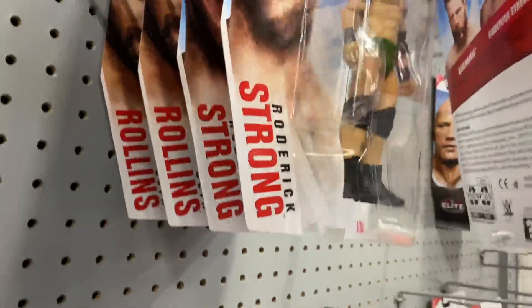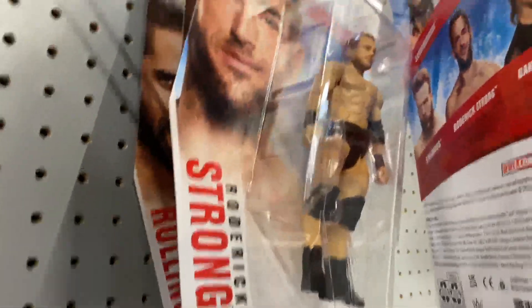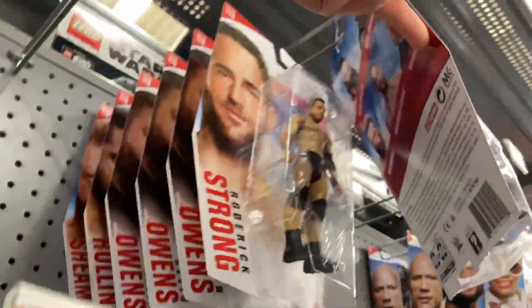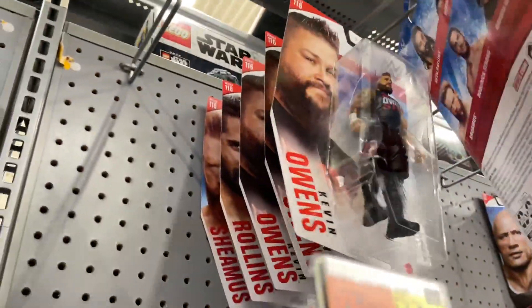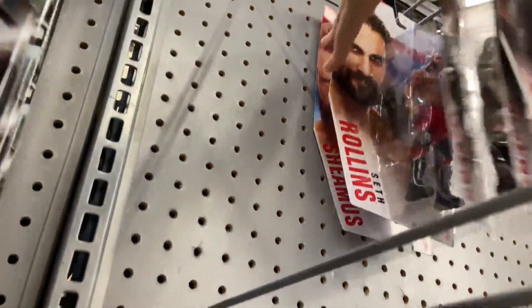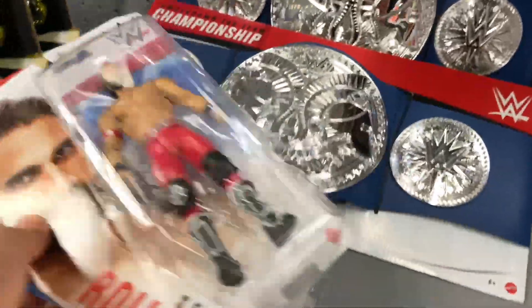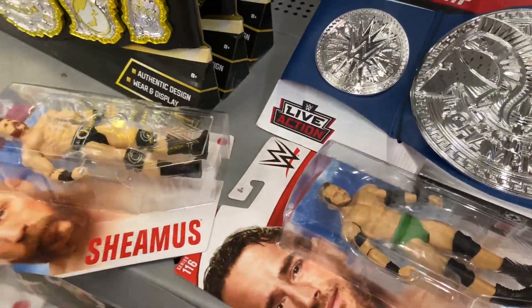They also had Basic Series 116 — Roderick Strong, Kevin Owens. They had both Roddy's: the green standard version and the black Chase. I believe they had two of each, so it seems like maybe it's one per case, every other, how they seem to be distributed. Here's Dakota Kai, they had two of her, but I already had her from Amazon, so I didn't really get anything, but it was cool to see some stuff on the shelves.